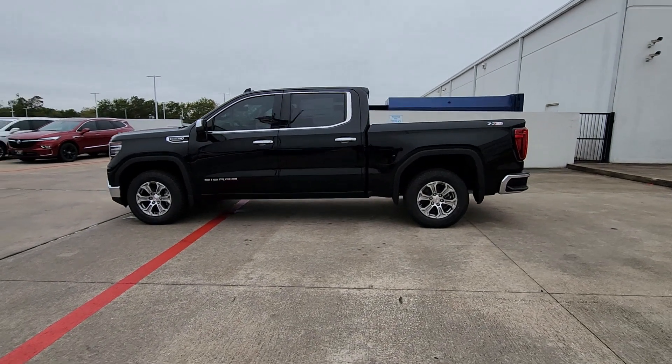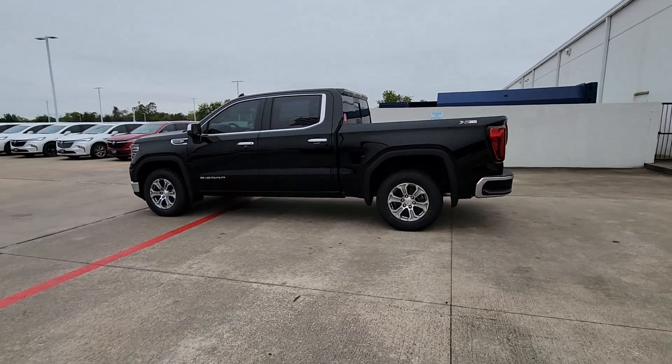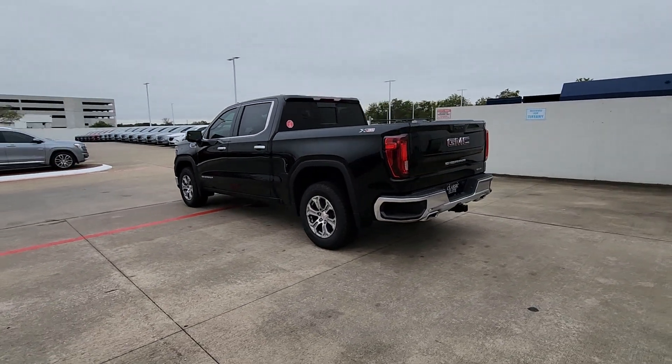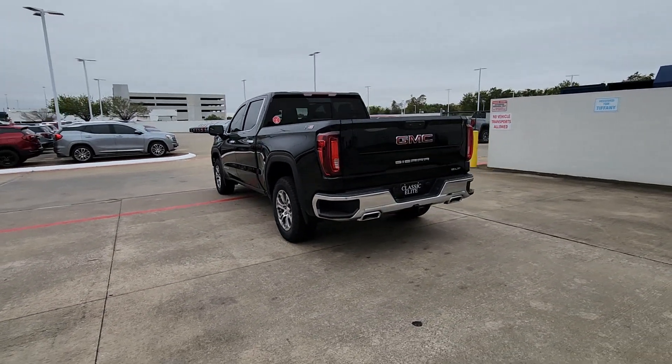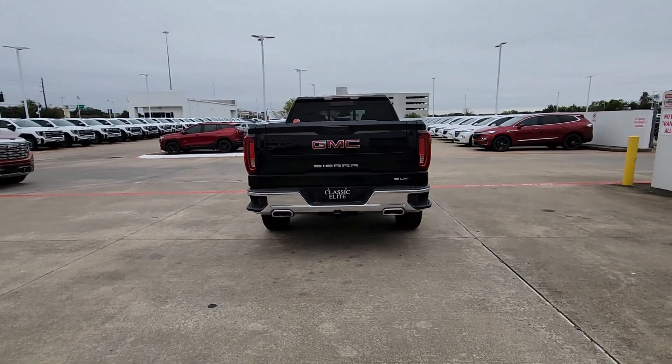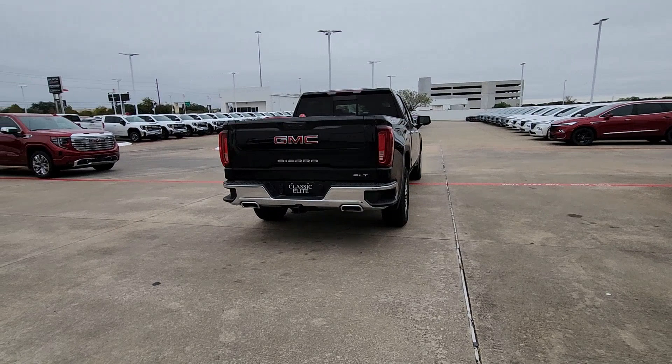You just found the 2024 GMC Sierra. Enjoy a view of this hard-working, boldly styled GMC Sierra, the full-size pickup available with a range of powertrains and options designed to prioritize the capabilities you've been looking for.